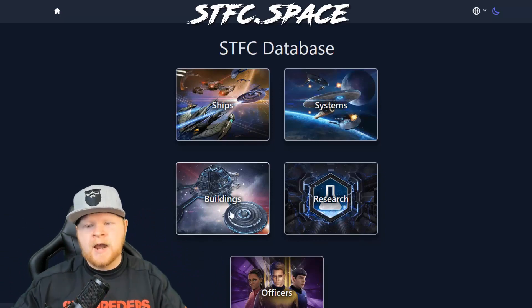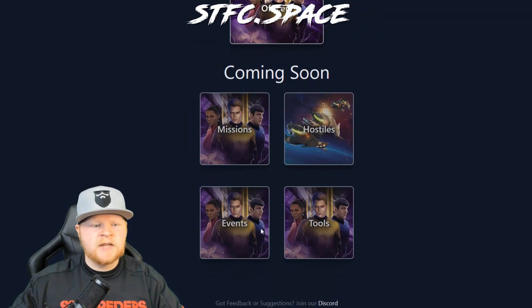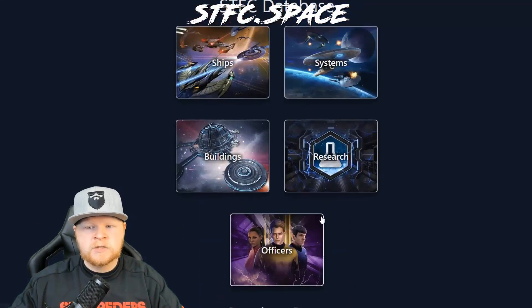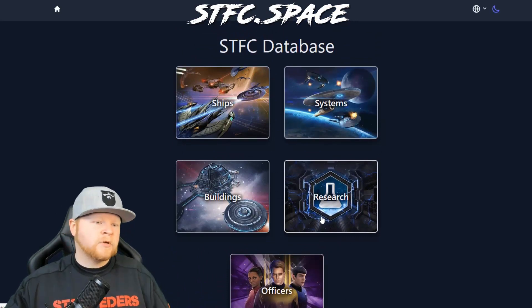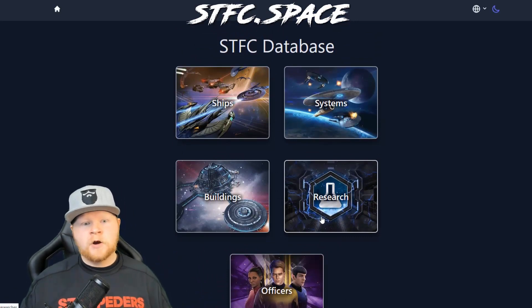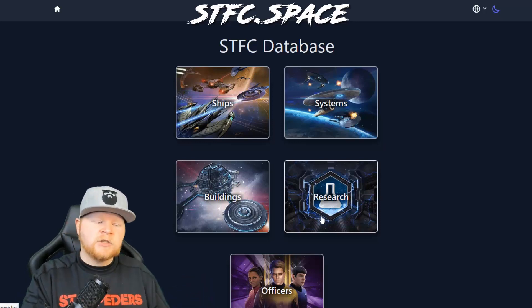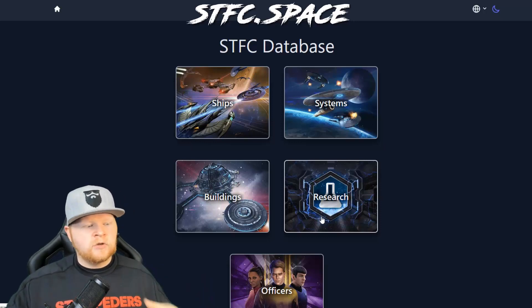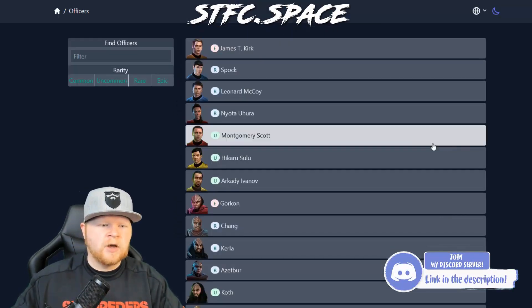More stuff is going to be added, obviously. You've got these five columns currently. You see missions, hostiles, events, and various tools coming soon. And this is not to say that this is it — we still have a wiki being produced, and there's a bot ready to get started for Discord. Through all of this, we're going to have lots of tools for the community to take advantage of. Let's start with officers.